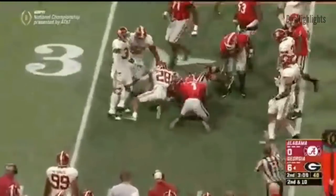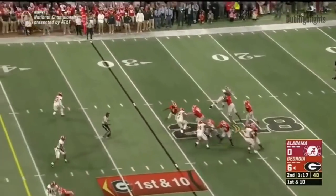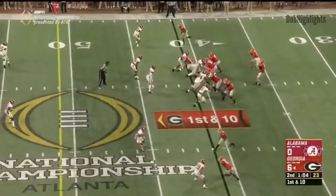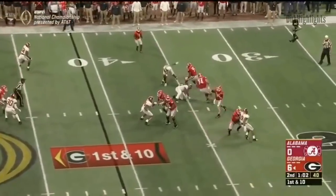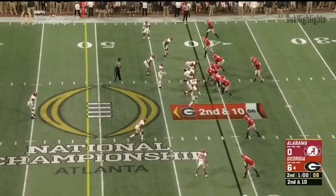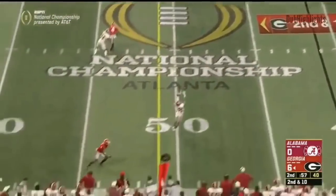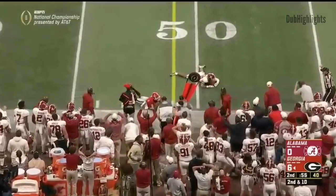The Tide blows it down. Tide rush forward, Fromm gets it out. Fromm from the pocket. Jeremy Pruitt trying to communicate to Minka and the rest of the Tide defense. Fromm with a long throw — it's incomplete. Just eat the throw.